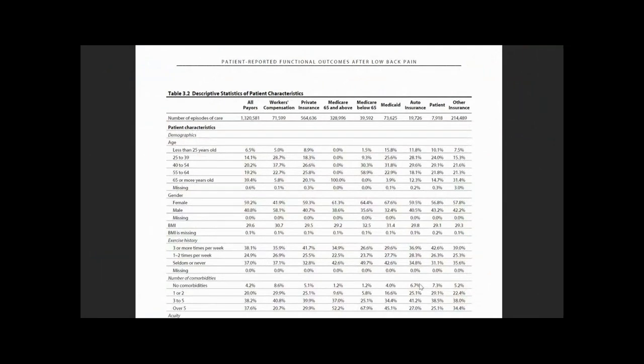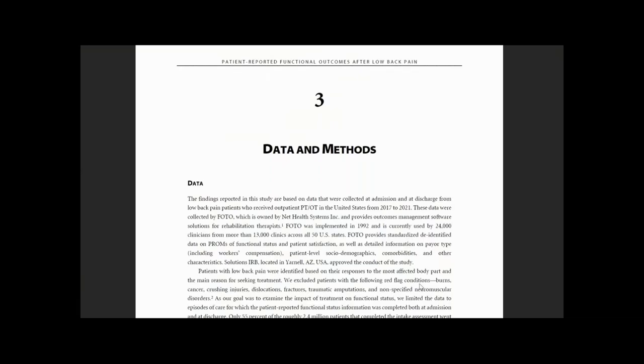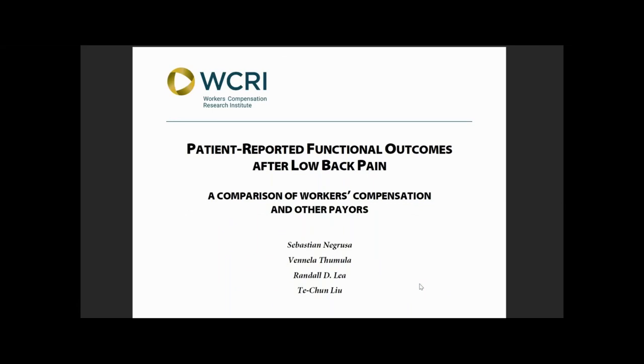The study addresses three questions: What is the functional status score and why was it used? How different was the change in functional status score after treatment for workers' compensation low back patients compared with non-workers' compensation patients? And what factors explain the difference in functional recoveries between the two groups? The data were collected at first and last visit from a large sample of low back pain patients who received physical therapy in the United States from 2017 to 2021.